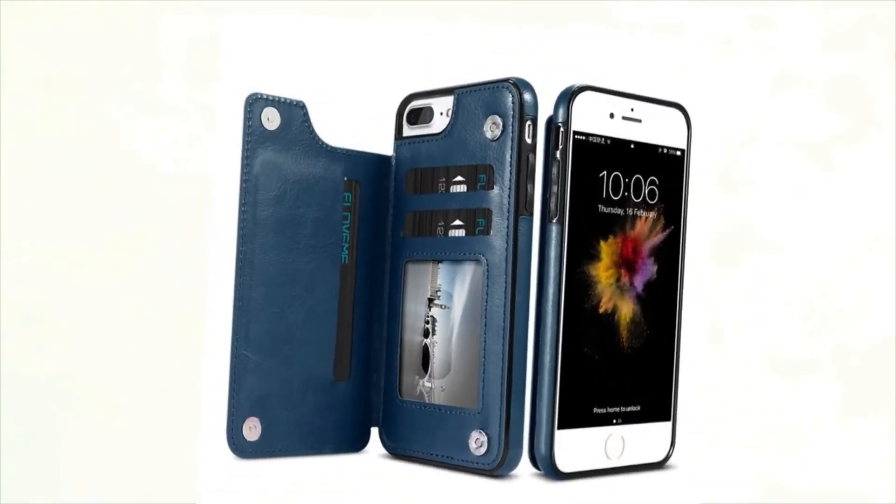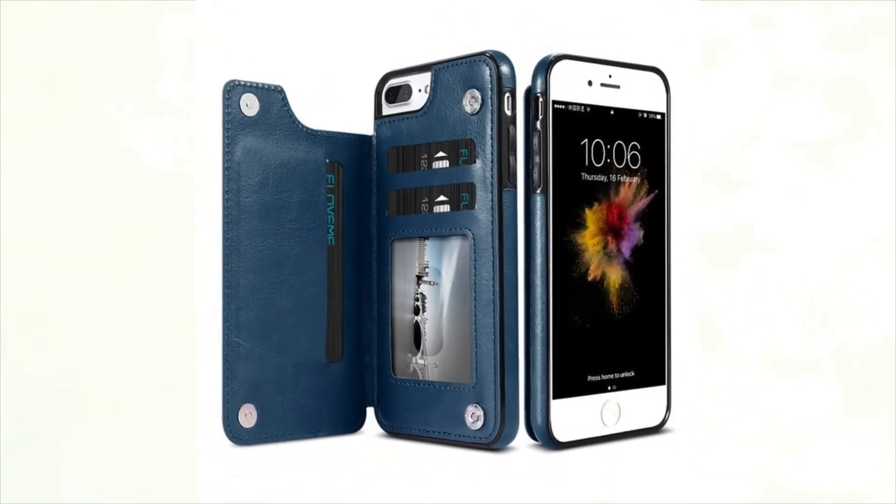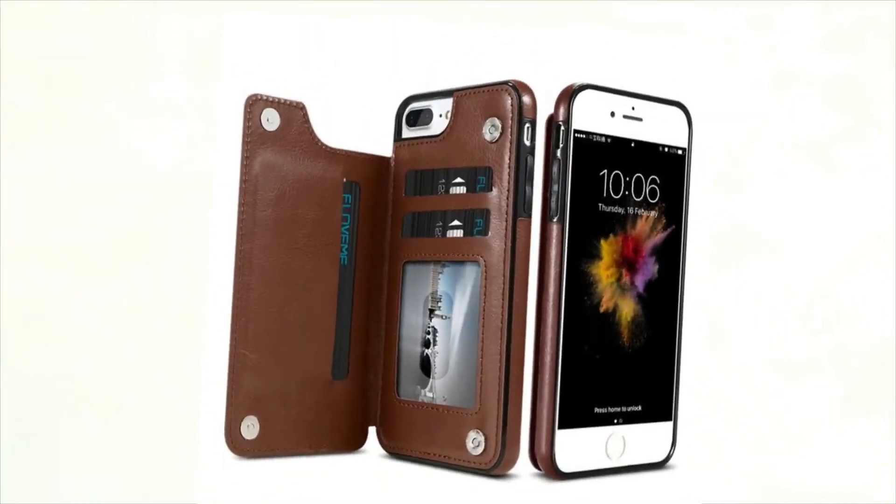Brand Name: KISSCASE. Design: Business, Plain, Glossy, Vintage.